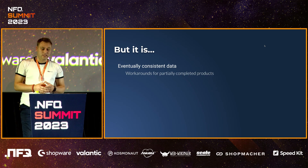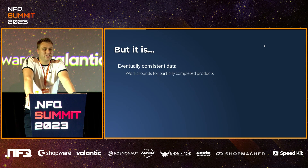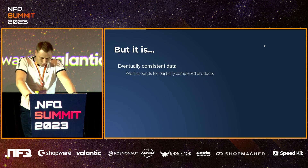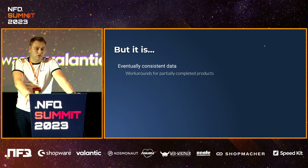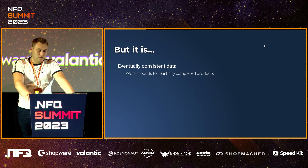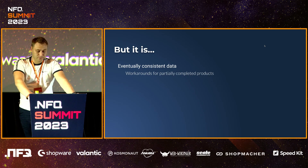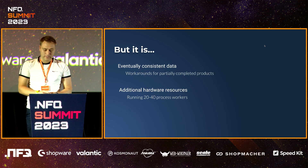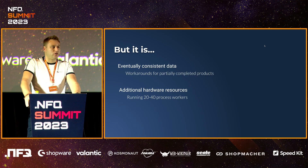Another thing I touched on: the data is not always there. We download images in the background, and the product could not live without these images before. So we had to alter the data model and application logic so the product can live without actual images and have temporary ones in between. Also, some other data could be late as well — like a product not being in Elasticsearch could be an issue. We had to deal with that as well, so workarounds were required to mitigate this issue. And of course, once you scale, you need to pay more money for your hardware — more processes running. Instead of one, we usually now run somewhere between 20 to 40 in our application currently. But that's a price you have to accept once you want speed.